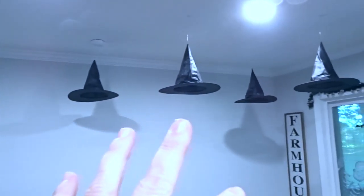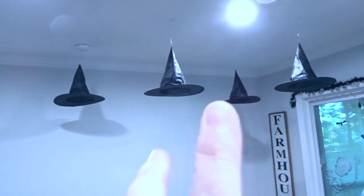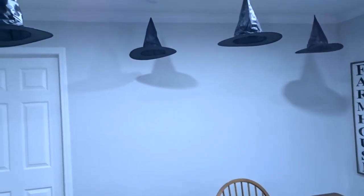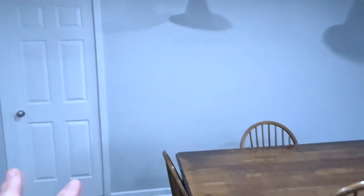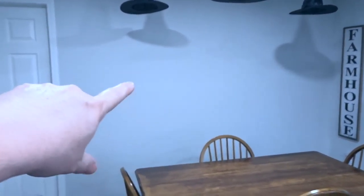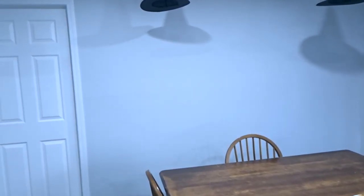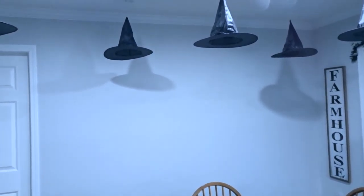So my witch hats — I actually have way more than this, but this is the amount I chose to display over our dining room table. And if you're new here, my husband and I just bought this house at the end of January. So there's a lot of furniture and stuff I need to still get for this side of the wall, but if you stick with me on my channel, you will see us get those items.